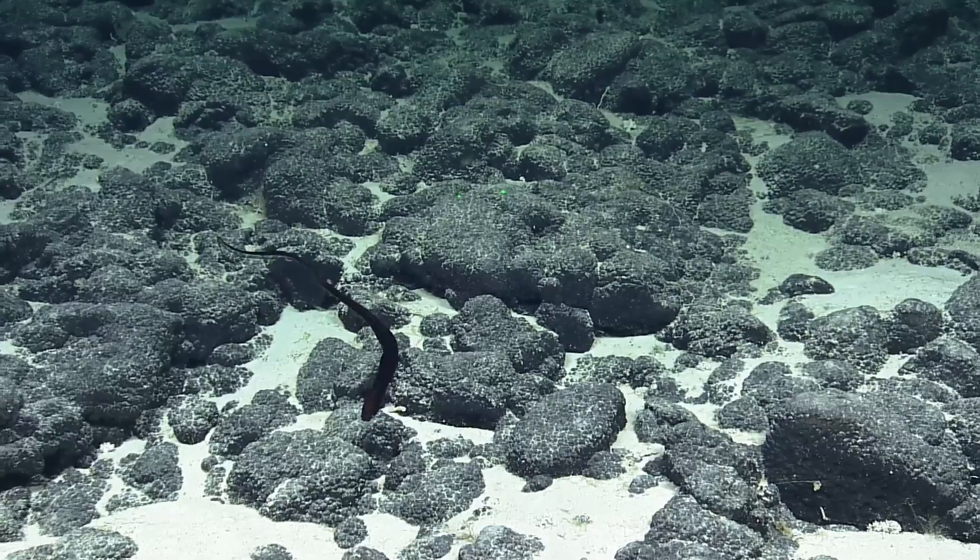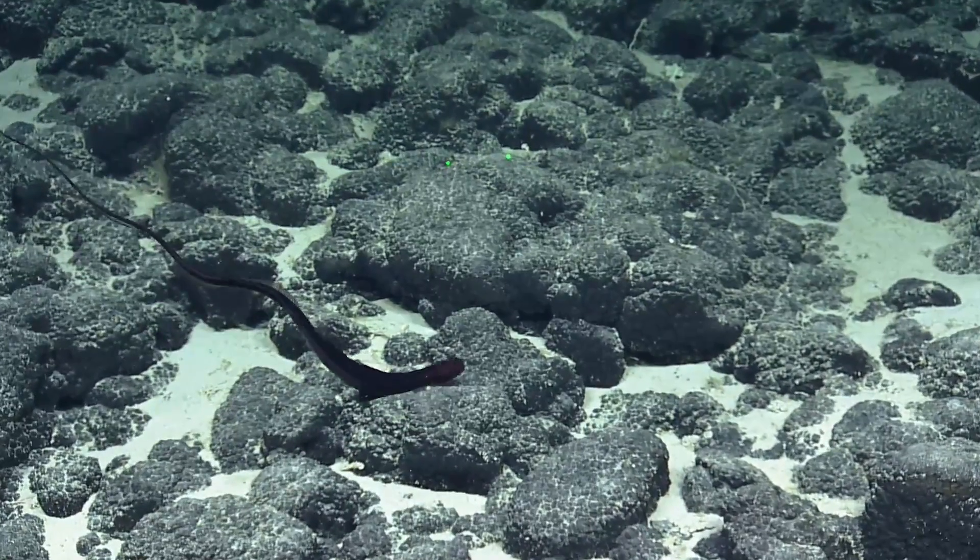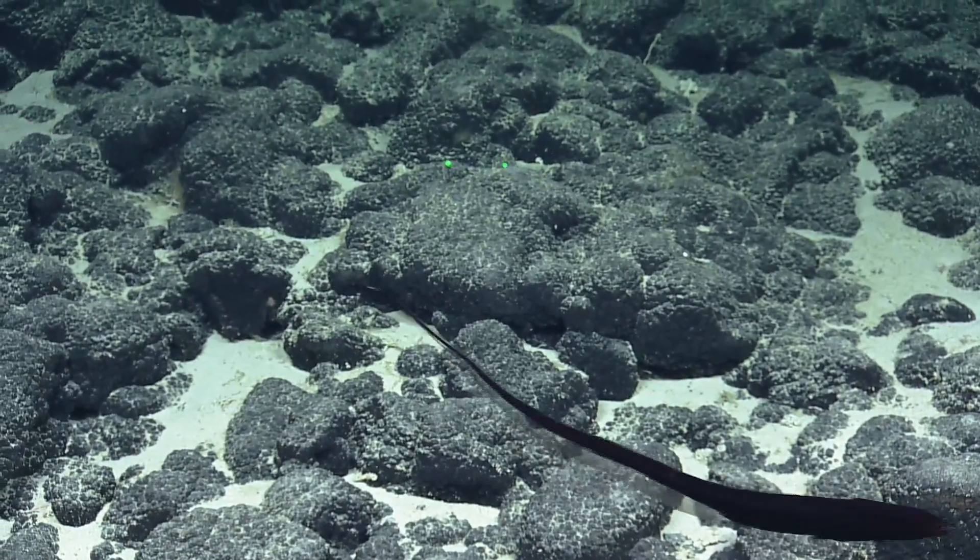Is that a gulper eel then? I think so, yeah. That is crazy. That was awesome.